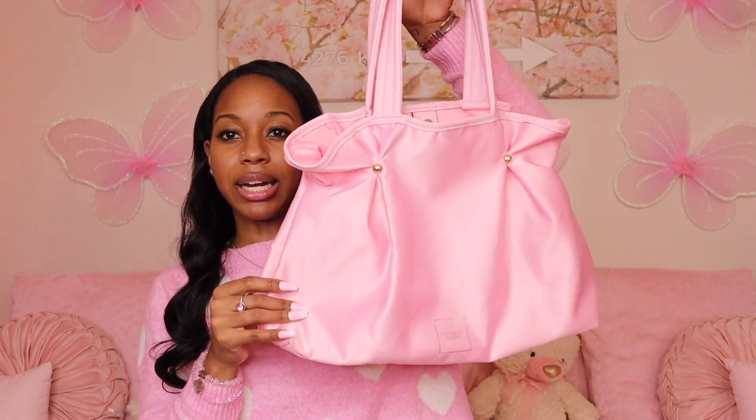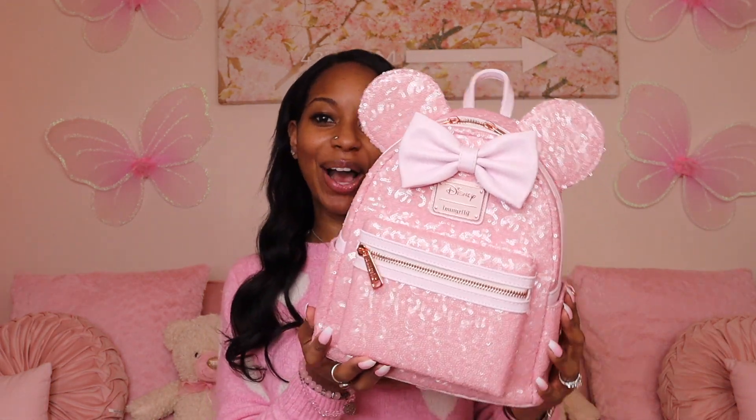During Victoria's Secret's holiday sale they had free totes and gifts. I did get the tote purse that came with it. I also got this pink bag off Mercari because I needed it in my life. It's much bigger than I thought it would be, which I'm so glad about — it holds a whole bunch of stuff. It's just so cute and pink. I'm obsessed.